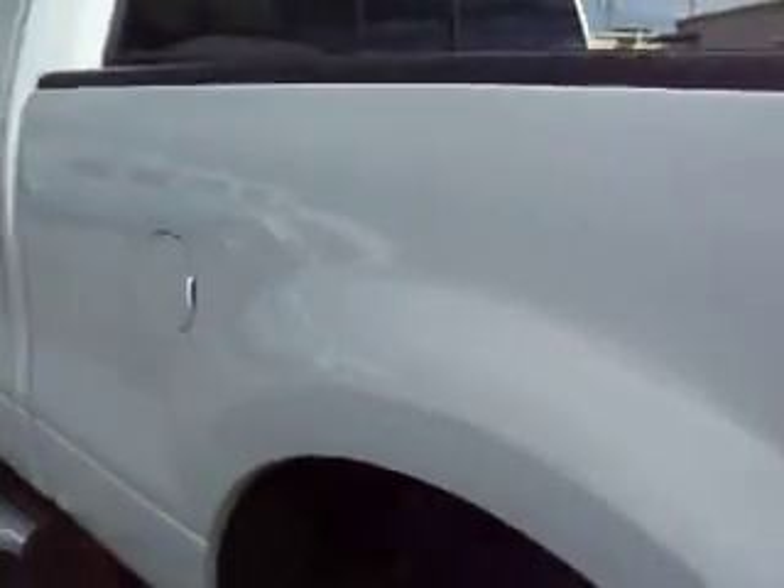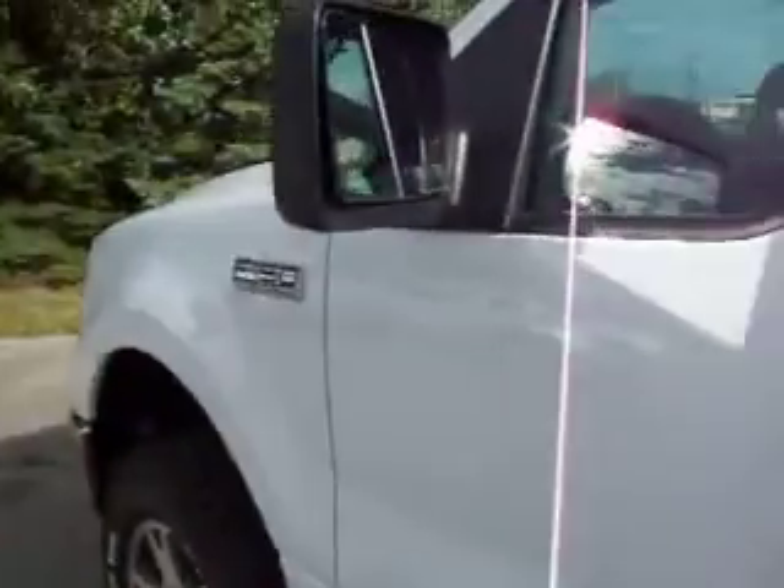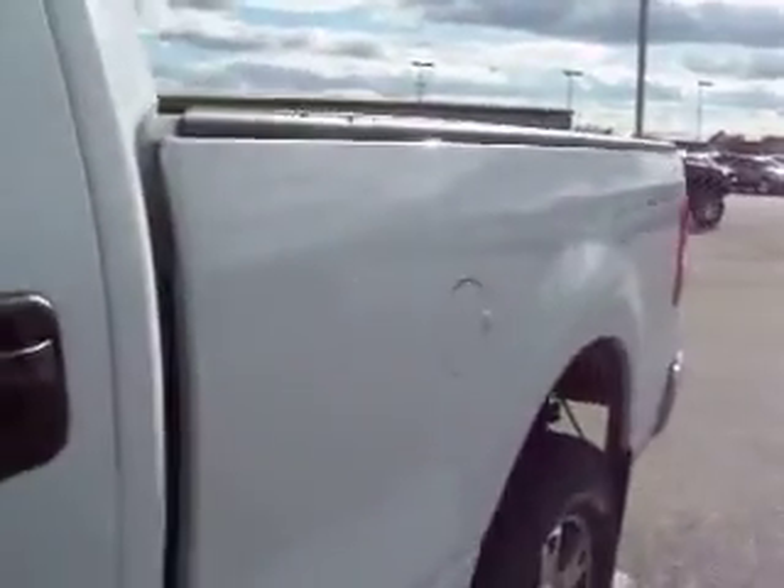As you go down this side of the truck, you can see that it's just as clean as the other side. There is one small ding — you can barely see it, right there. It's a very small ding. That's why we take these videos, so there are no surprises when you get here.